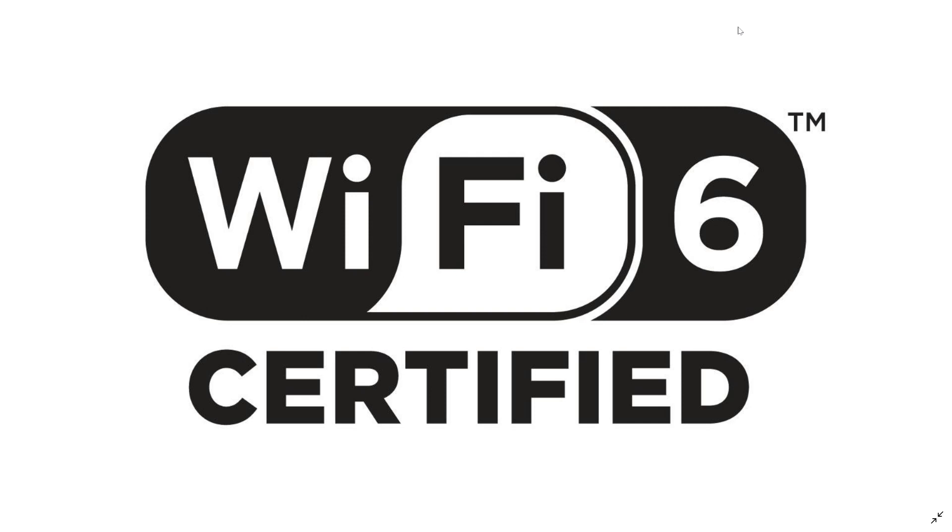And most devices that you purchase today — and that will be the case for a while — are not going to be Wi-Fi 6 certified for some time. If you look at what's available today, there's still a big chunk of devices that are even Wi-Fi 4 only certified, connecting to the N protocol. So it gives you an idea of how long it's going to take before a lot of devices support Wi-Fi 6. There is no rush and no real need.